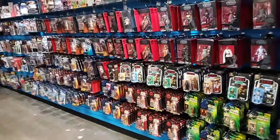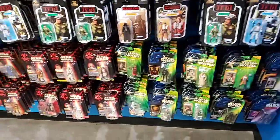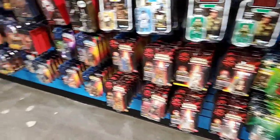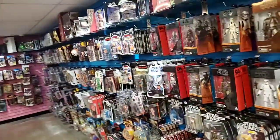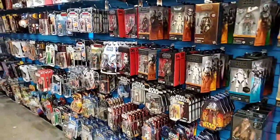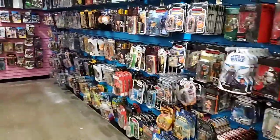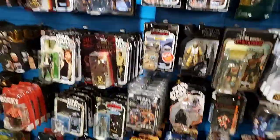Here's Star Wars Black Series, Star Wars Vintage Collection figures, Power of the Force 2, and Episode 1. Someone asks: do you still have the Boba Fett Hot Toy? I'm not sure - it should still be in the case there. More, more Star Wars.